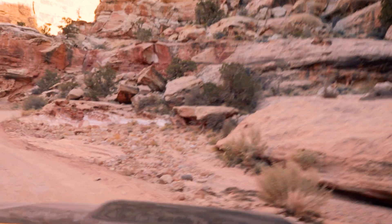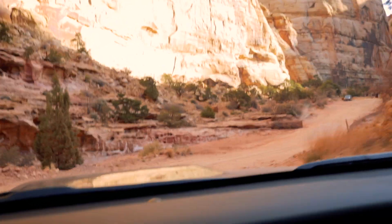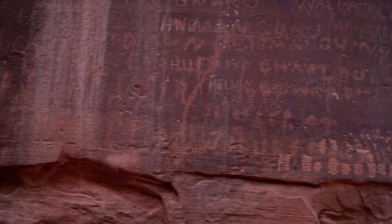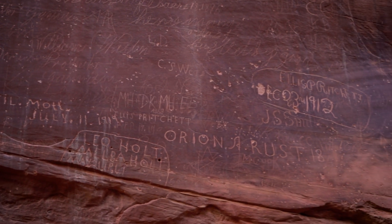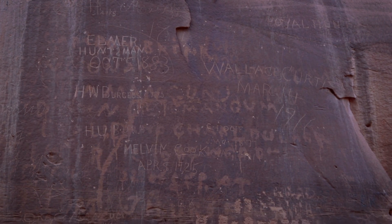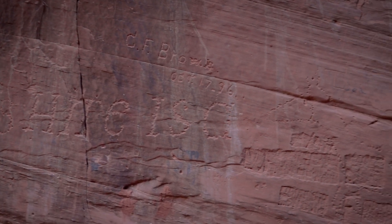I'm at the pioneer registry wall, where all the pioneers trying to find their way through the canyon scratched their names and dates up on the wall. I can see 1897, or maybe 1887, and 1883. I'm sure there are some even older that I can't see. These people were trying to cross through this slot canyon basically in covered wagons — crazy. I definitely don't want to be one of them.